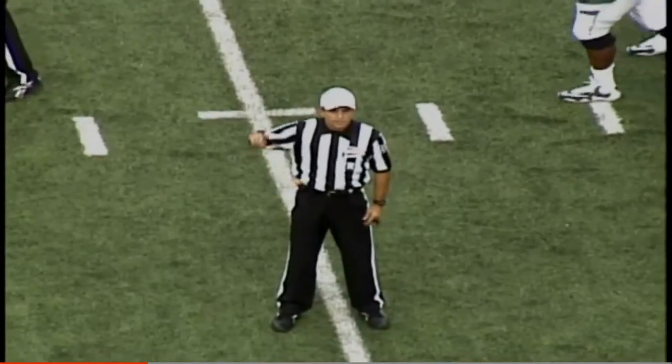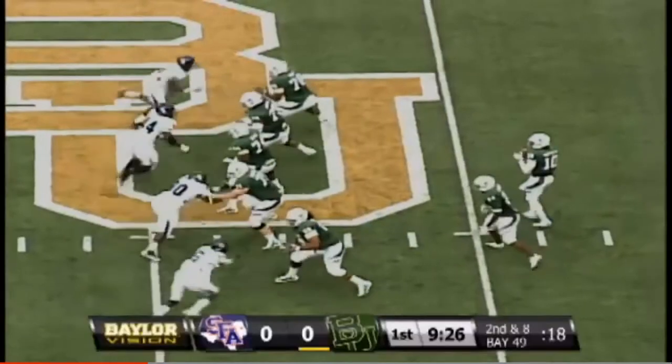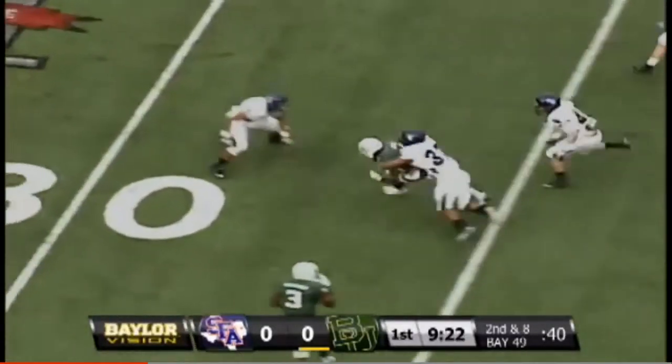Offside, defense — set of Tyler Lee. Here's the play: Griffin fakes the pass, hands it off. Two receivers right, two receivers left. Pass left side, caught by Tevin Reese.